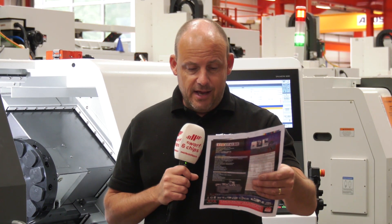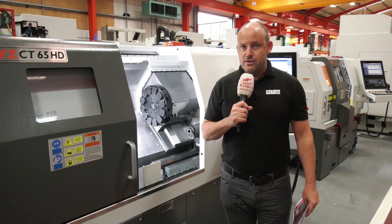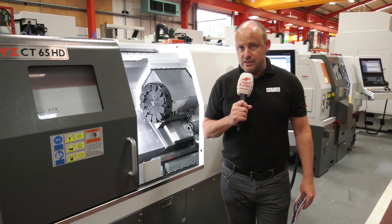What about the integration of the RoboTend as well? If you wanted to automate a machine like this, that's possible. XYZ claim that from just £2 an hour you could automate a machine like this with the RoboTend. It's a brand new model - this is the CT65HD.